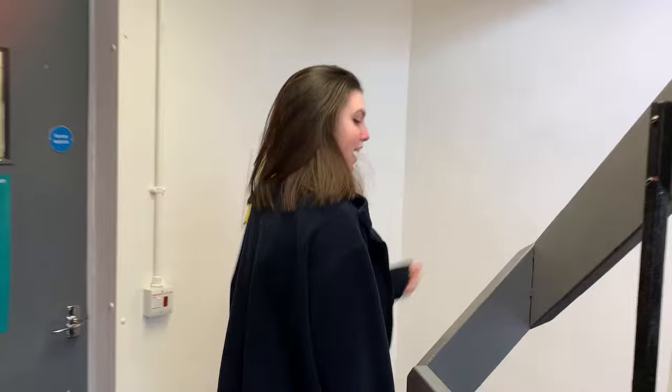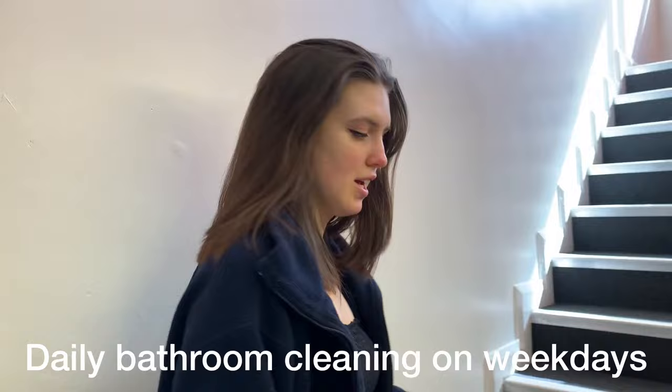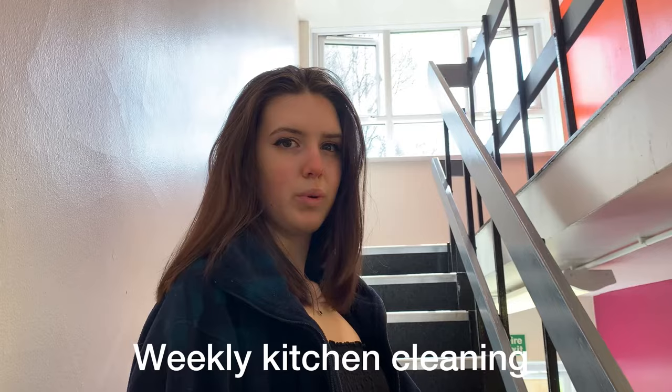So you might hear noise because we actually have daily cleaners. On a weekday we've got a cleaner every day that cleans the hallway and stairs, and the bathroom. But we've also got weekly kitchen cleans as well, which is quite good. If it wasn't for Covid we would have room cleaning, but we don't have that. Our floor.